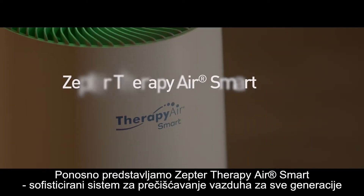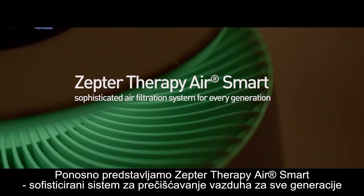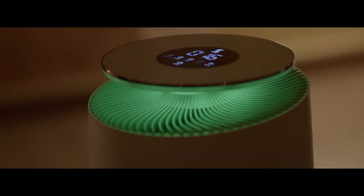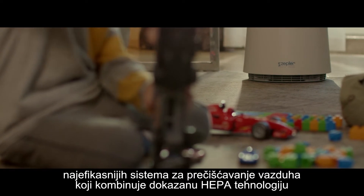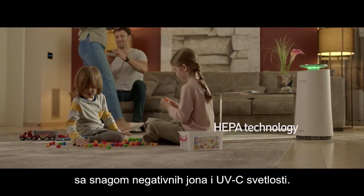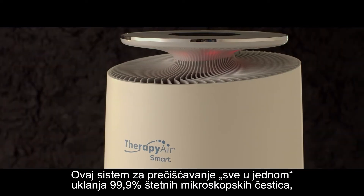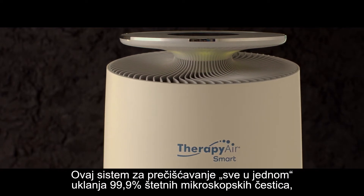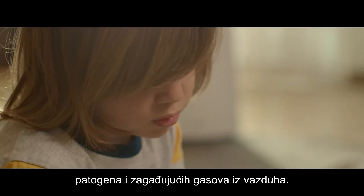We proudly present Zepta Therapy Air Smart, a sophisticated air filtration system for every generation. Therapy Air Smart is the latest generation of the most effective air purification systems, combining proven HEPA technology with the power of negative ions and UVC light. This all-in-one filtration system removes 99.9% of harmful microscopic particulates, pathogens, and polluting gases from air.